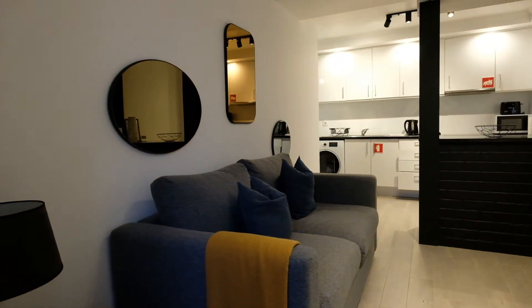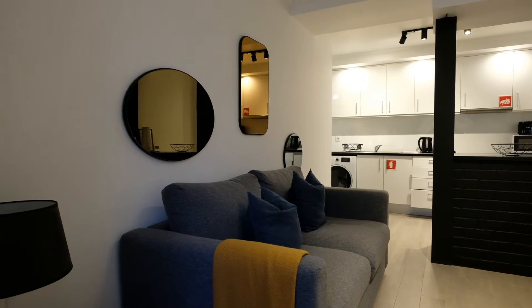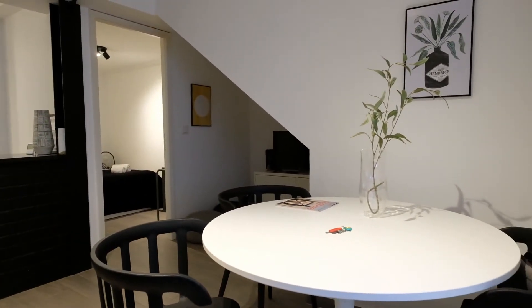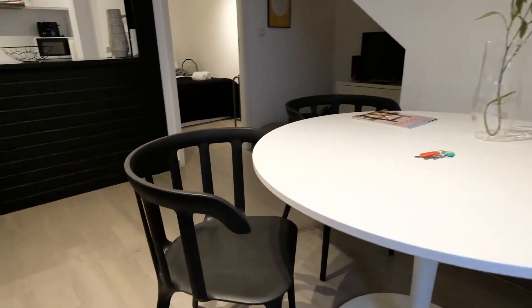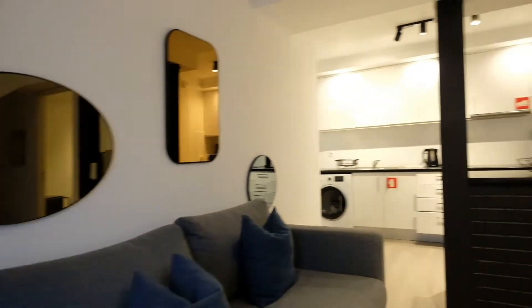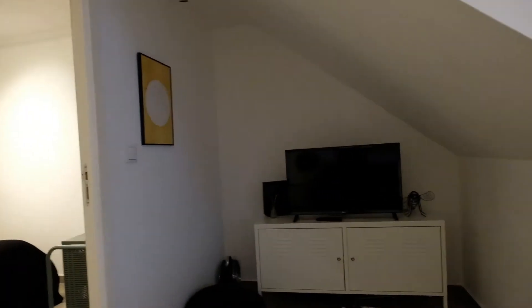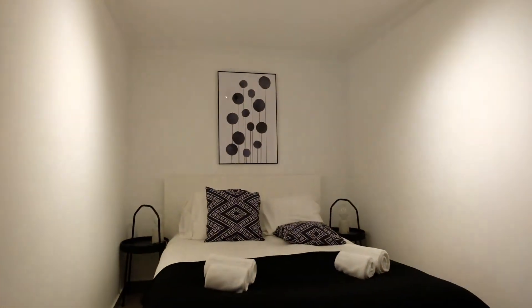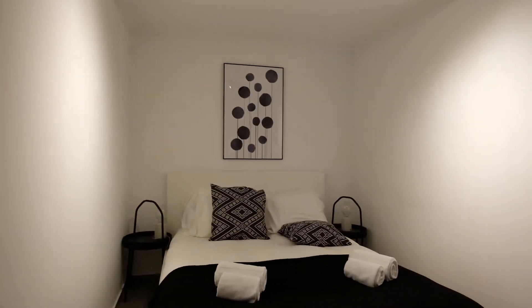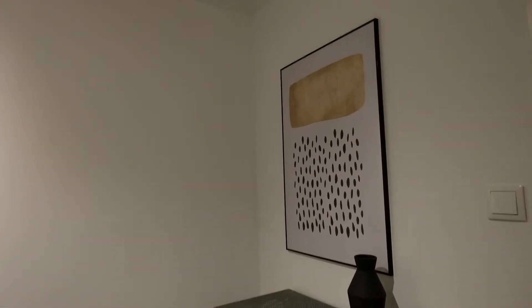This is a two-bedroom apartment. Right here is the living room with a table and a sofa. And right here I have a TV. One bedroom has a double bed. You can see a cat decoration — it's really nice.